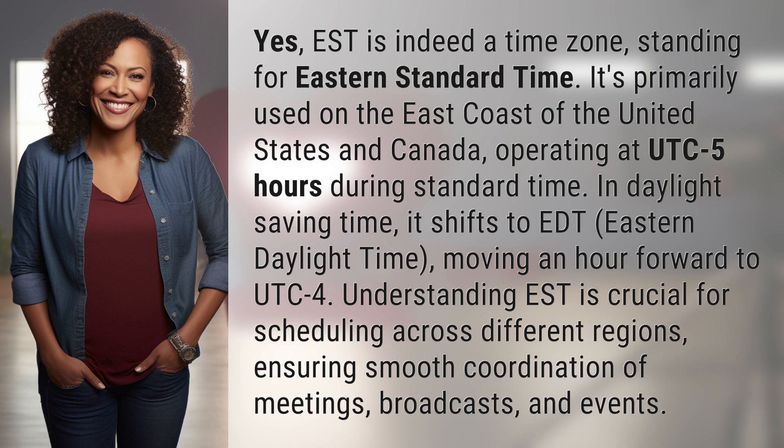In Daylight Saving Time, it shifts to EDT, Eastern Daylight Time, moving an hour forward to UTC minus 4.